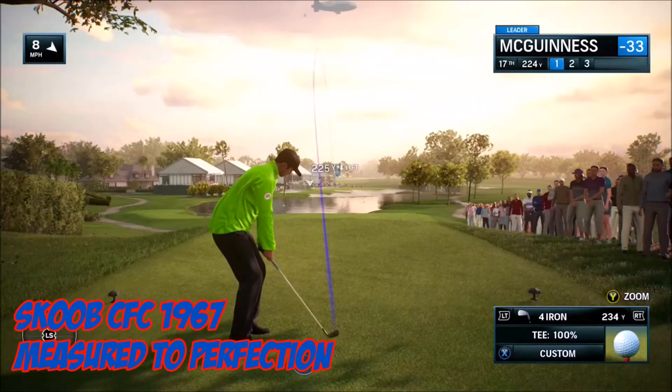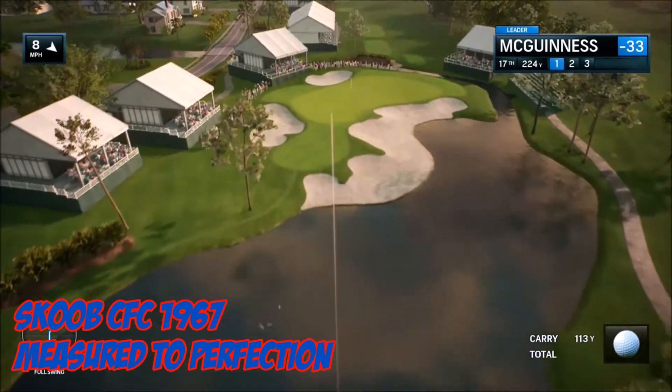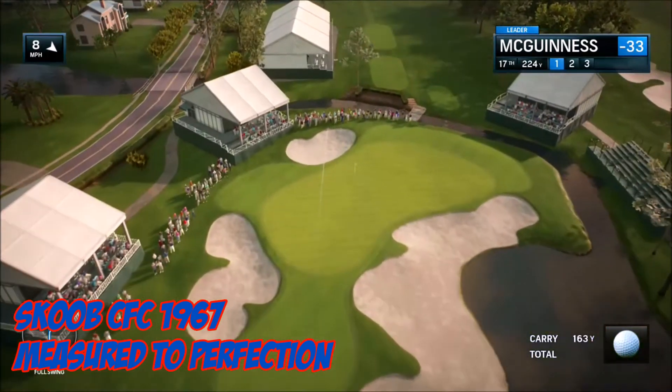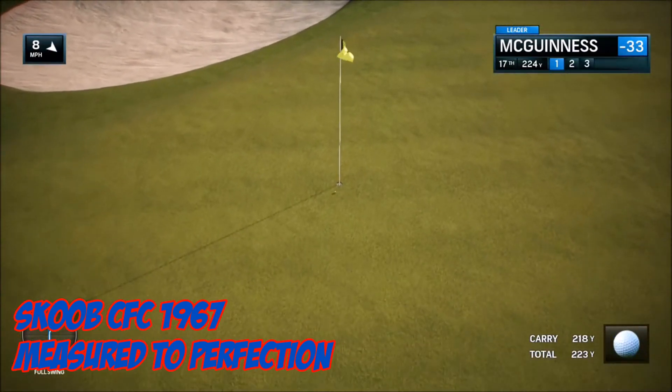This week's number four, it's Scoob CFC 1967 with Measured to Perfection. He is already 33 under, on the 17th, par three, 224 yards. And it rolls just enough to make the ace.